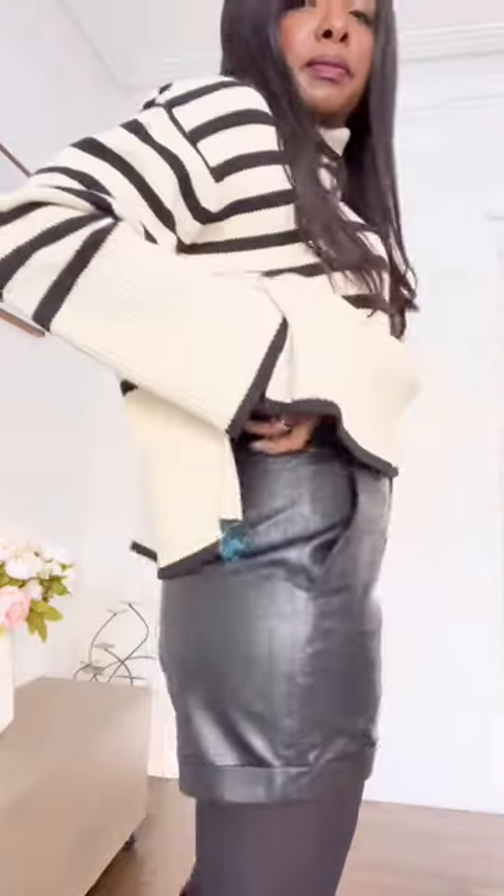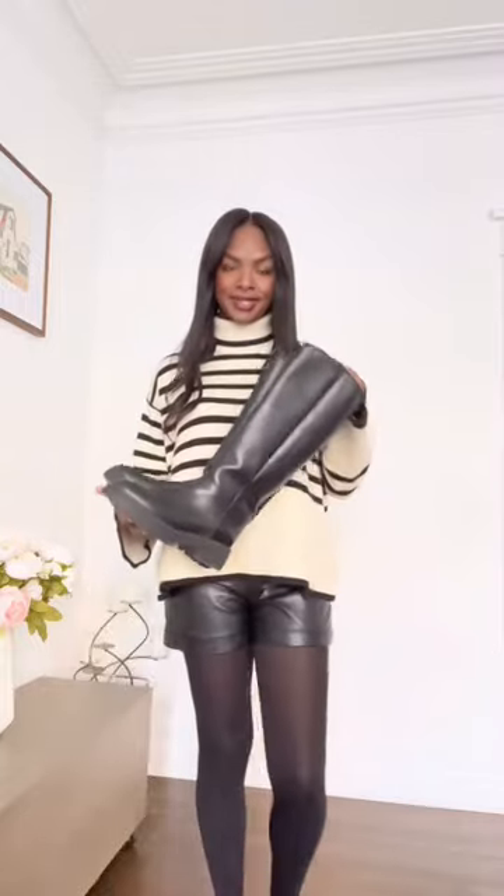Let's add some black leather shorts with it, and I'm going to wear some tall black leather boots for this look.